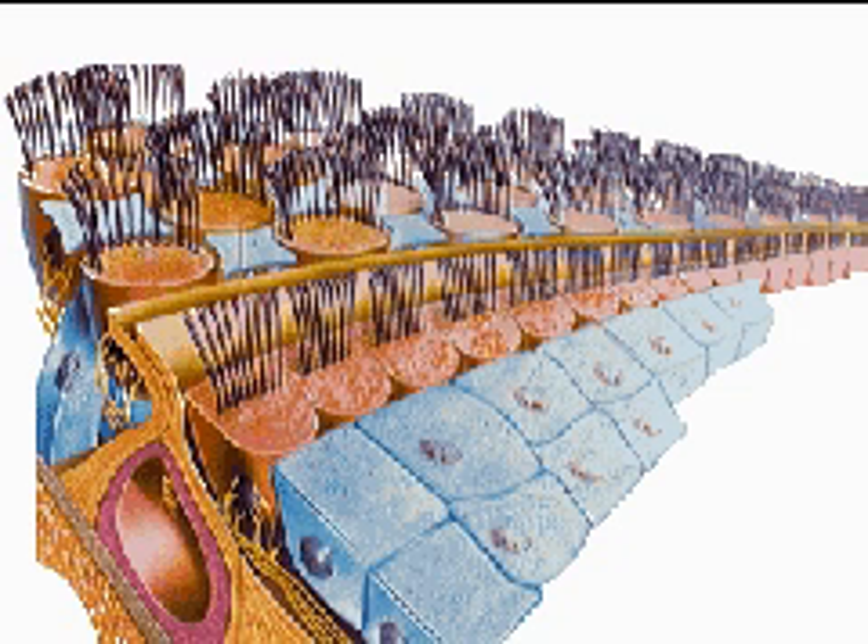Situated in the spiral-shaped cochlea of the inner ear is the organ of Corti. Only one inch long if uncoiled, it bears about 25,000 sound receptor cells with hair-like projections arranged in rows on the basilar membrane.